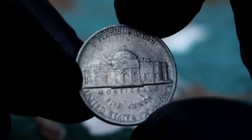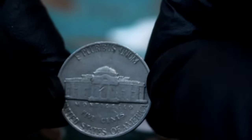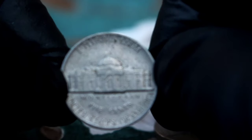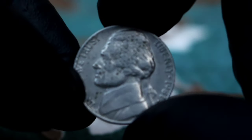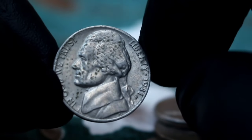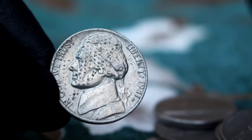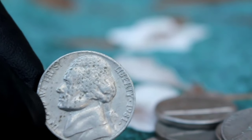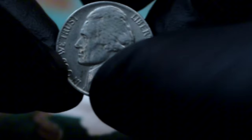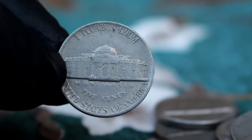First, let's consider the coin's condition. A coin in dirty condition means that it has accumulated dirt, grime, and other environmental damage over the years. While this may affect its aesthetic appeal, it doesn't necessarily diminish its value entirely. Let's also look at the historical significance: the Monticello five cents Jefferson Nickel was minted from 1938 to 2003 and features a depiction of Monticello, Thomas Jefferson's estate, on the reverse side, making it a popular choice among collectors interested in American history.